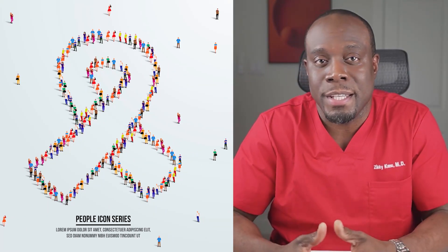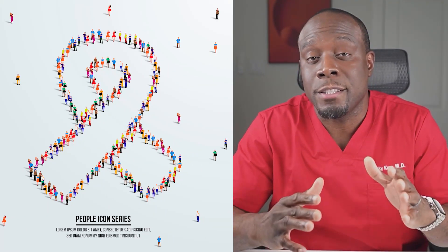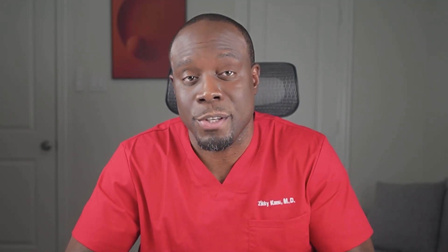Breast cancer is a complex disease that affects countless individuals. As we delve deeper into breast cancer screening, we recognize the profound impact of early detection on treatment success. Based on the latest guidelines, the American College of Radiology now advises all women, especially Black women and Ashkenazi Jewish women, to get a breast cancer risk assessment by age 25.